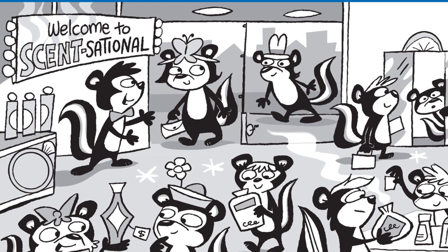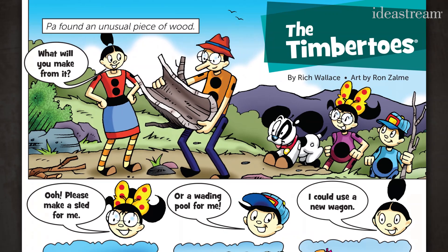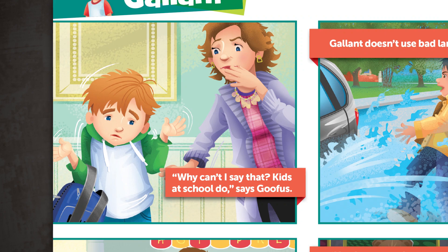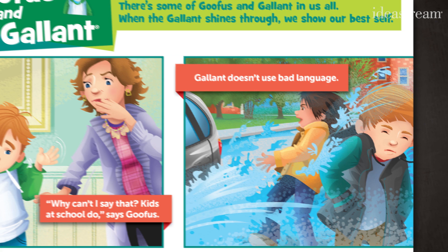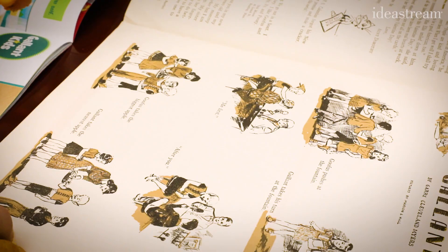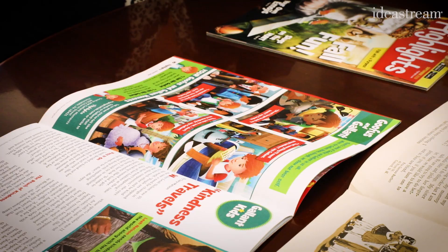And that's not the only feature to stay consistent for generations. Still in every issue is the Timbertoes, a simple illustrated story centered around a wood-carved family, which debuted in Highlights in 1951. And of course there's the wholesome Goofus and Gallant, a comic featuring two contrasting characters — Goofus modeling bad behavior and Gallant modeling good. They first appeared in the pages of Highlights in 1948 and are still a legacy feature today. Goofus and Gallant in 1951, Goofus and Gallant in 2019 — there's an evolution in animation and everything, but there's still a very common theme between the two of them.